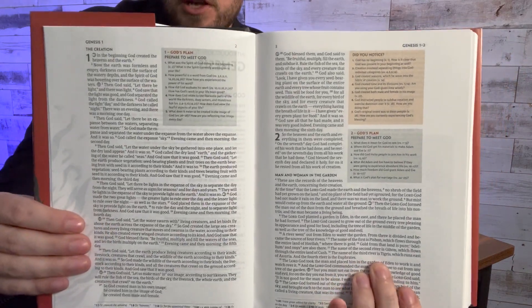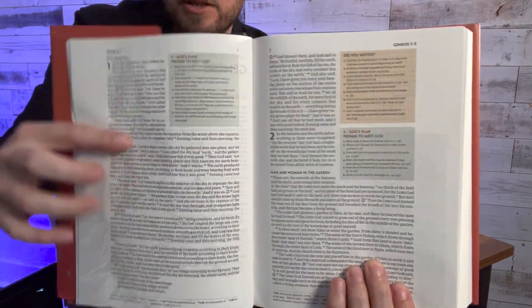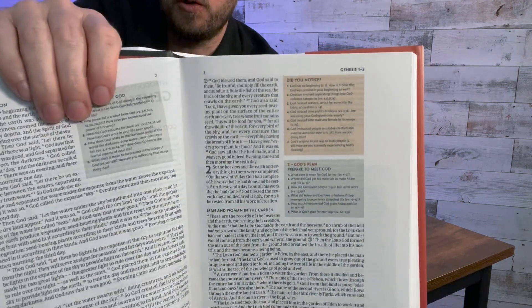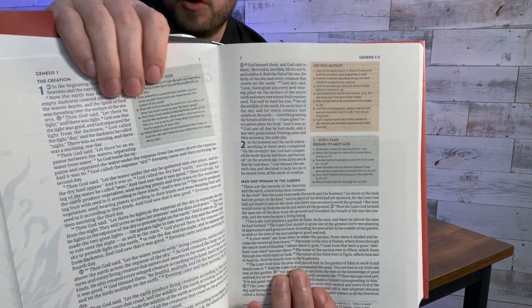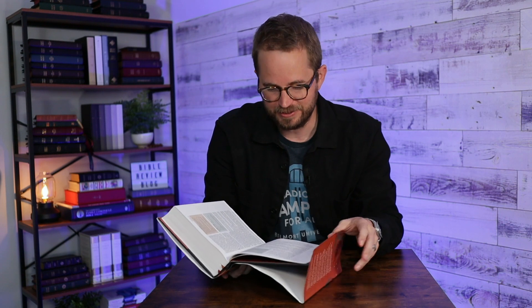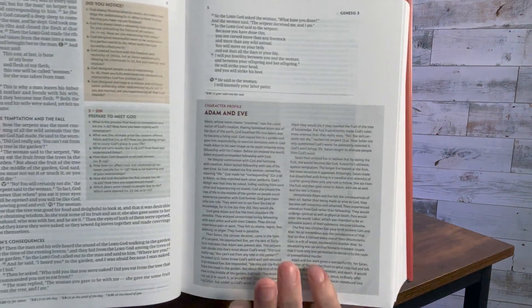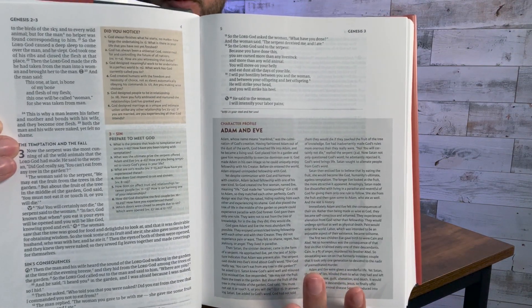When you get into the text, I really love the look of this — single column with these colorful boxes. The green box says God's Plan. The orangish-yellow box says Did You Notice — so it's all these different questions prompting you: did you notice these things while reading the text? I like this a lot. There's also a character profile of Adam and Eve on the bottom part of the fourth page of the Bible, giving a more in-depth focused look at them. It mentions that the name Adam means mankind in Hebrew.